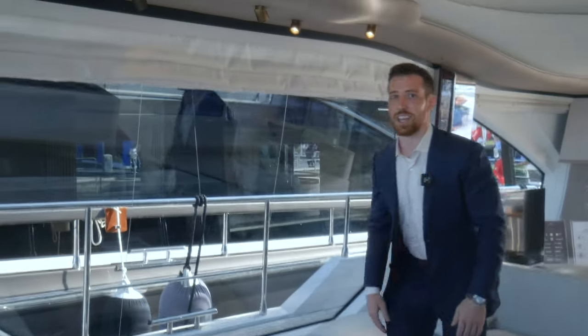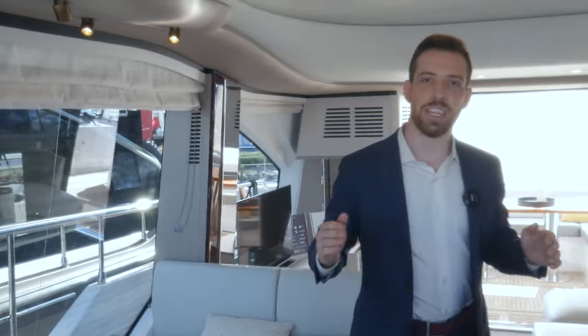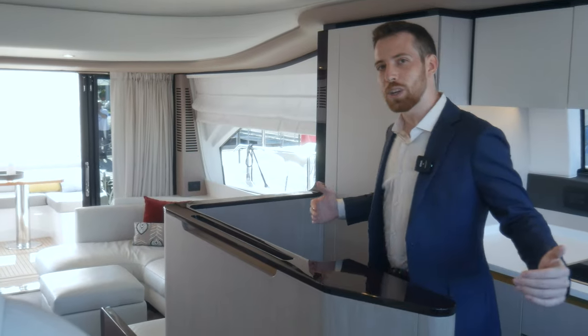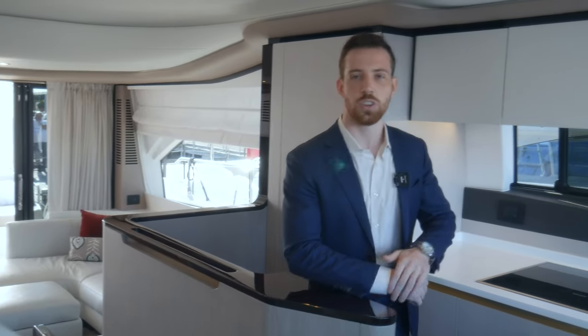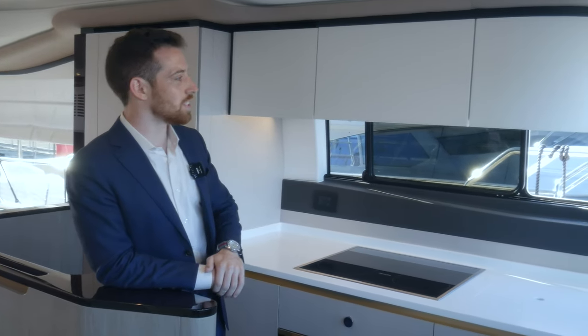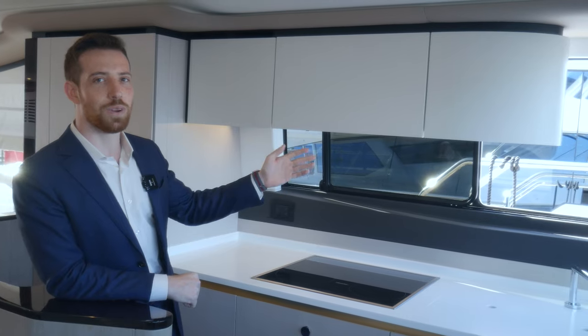The defining difference between the original and the new model is the forward galley we find here. It's a well-protected food preparation area with plenty of storage for long stays on board with family and friends. You can see we have all the top-of-the-line appliances, as well as a very pleasant opening in the window to bring in the breeze.